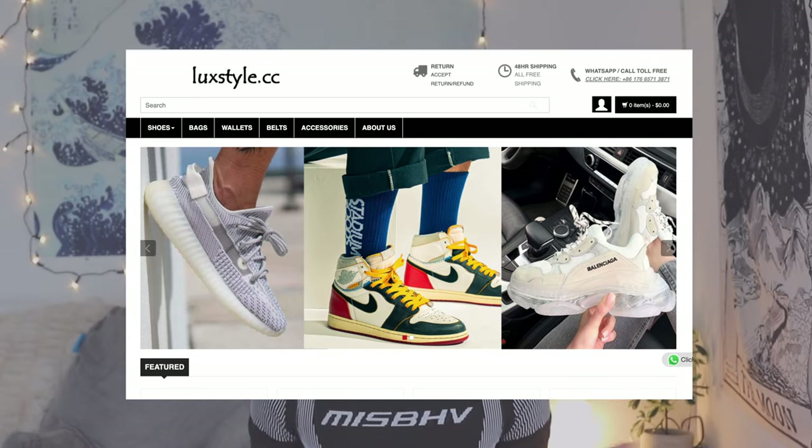Today's video is sponsored by LuxStyle.cc. I've heard quite a lot of people argue that the most important part of every outfit is the shoes — if the shoe game is bad, the entire outfit is bad. I personally have always been really interested in designer shoes but never understood why they're so expensive. Like, why am I going to pay $10,000 for a shoe? LuxStyle.cc is here to take those concerns away.